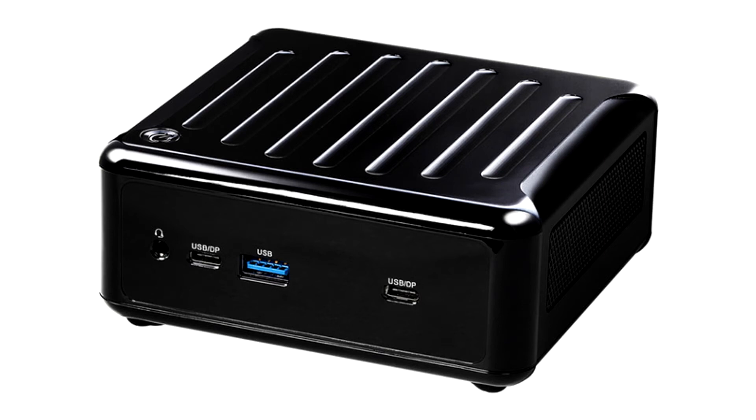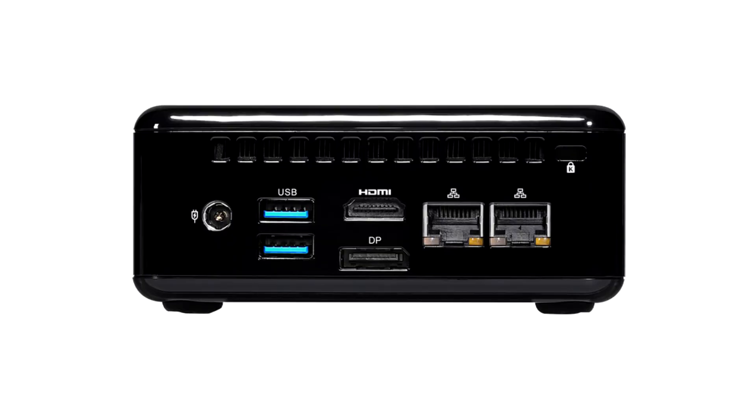ASRock has announced a series of compact barebone Nukebox 1200 computers with the 12th generation Core P, Alder Lake P. The product line includes the Nukebox 1260P with Core i7-1260P, the Nukebox 1240P with Core i5-1240P, and the Nukebox 1220P with Core i3-1220P. Both are equipped with two SODIMM slots.